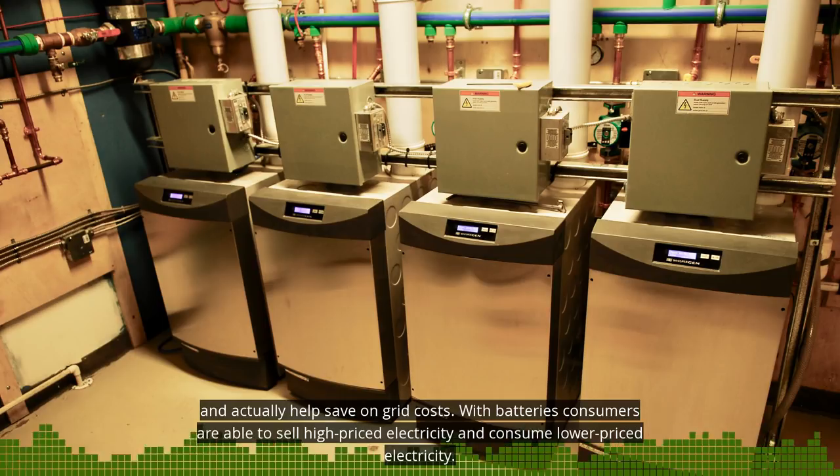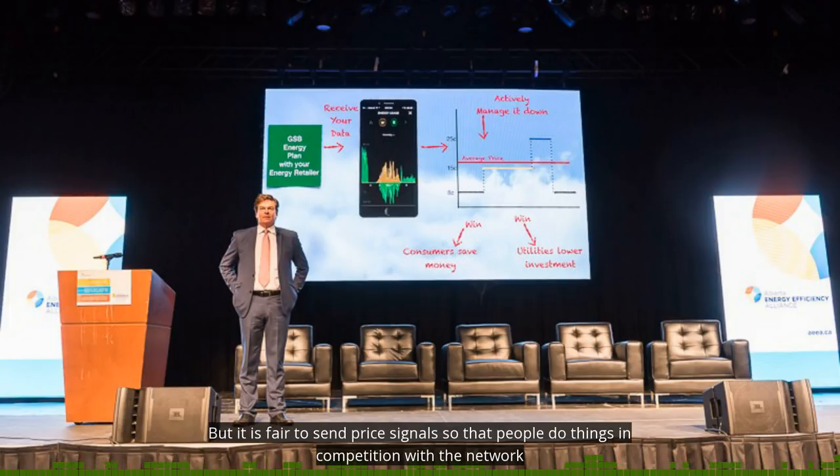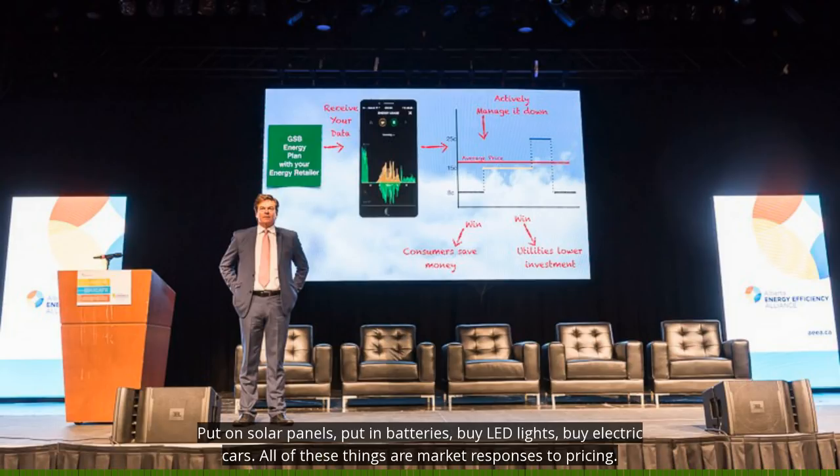With batteries, consumers are able to sell high-priced electricity and consume lower-priced electricity. But it is fair to send price signals so that people do things in competition with the network — put on solar panels, put in batteries, buy LED lights, buy electric cars. All these things are market responses to pricing.